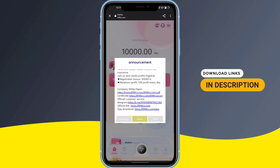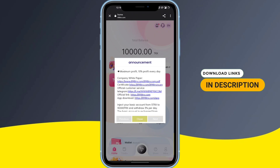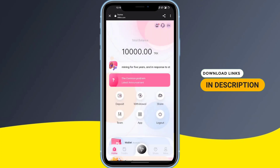Scrolling further, you can see a legal company white paper and certificate documents. If you face any problem, you can simply contact them via Telegram customer service. In the footer you can see the official link of the site. You can also download the app from the Play Store and see all the details about whatever profit you can make.